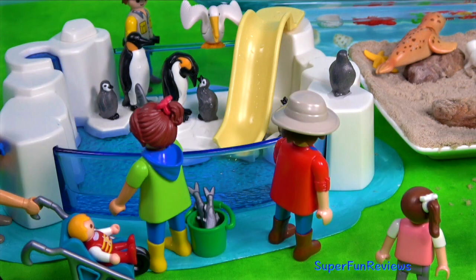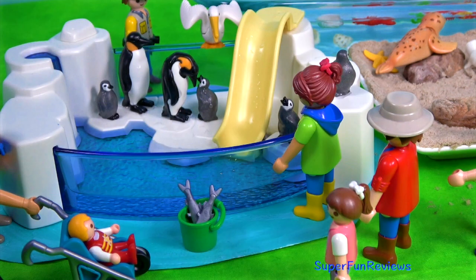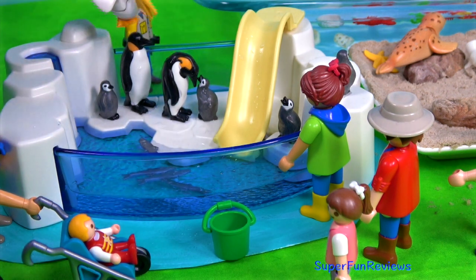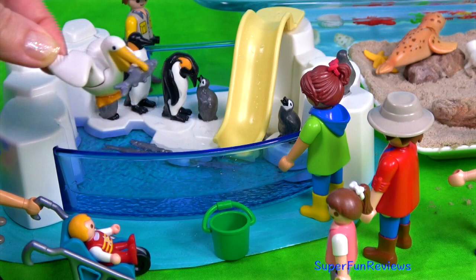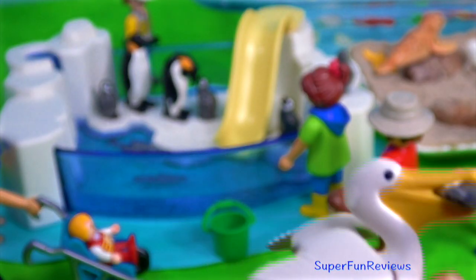It's feeding time for the penguins. Sarah's good at throwing the fish in. The pelican's a regular visitor and often takes the fish for his lunch. The penguins don't really mind — there's always plenty of fish to go around.